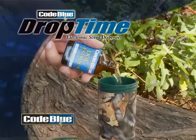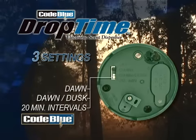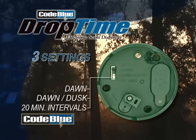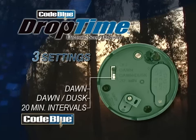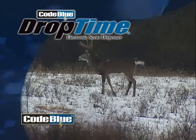Fill the airtight reservoir with your choice of scent and select from one of three settings: Dawn, Dawn and Dusk, or at 20-minute intervals. The Dawn and Dawn and Dusk settings dispense scent an hour after dawn and an hour before dusk, effectively patterning your deer to show themselves during shooting hours.